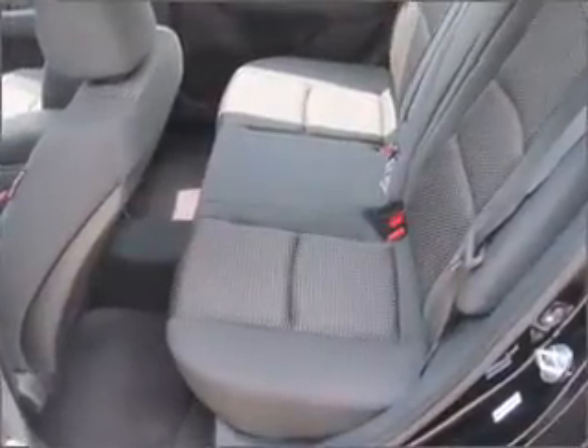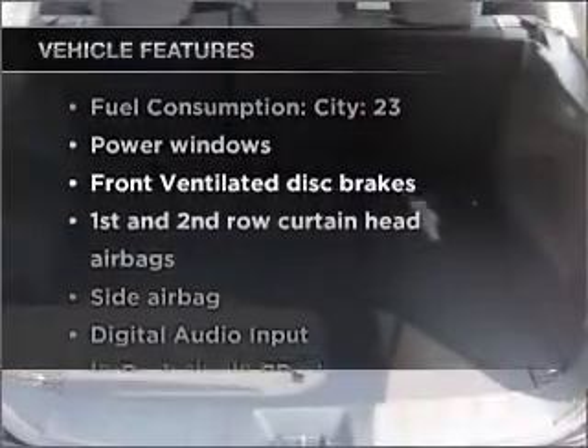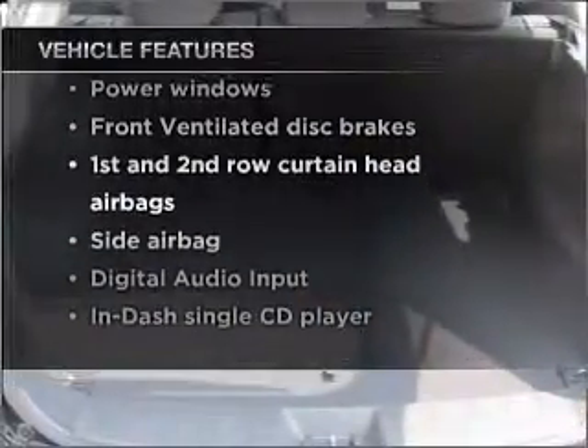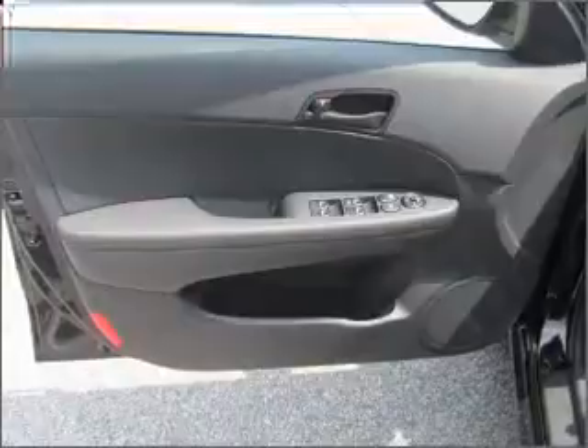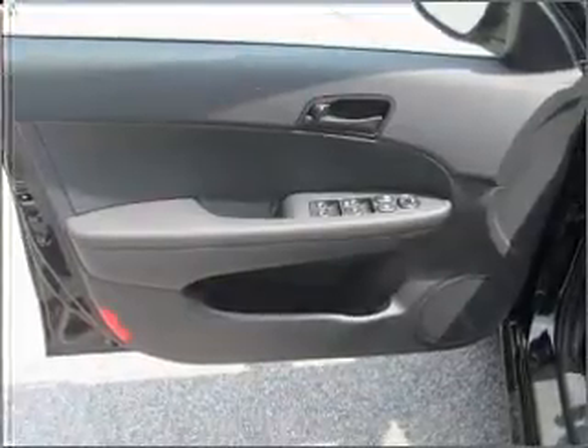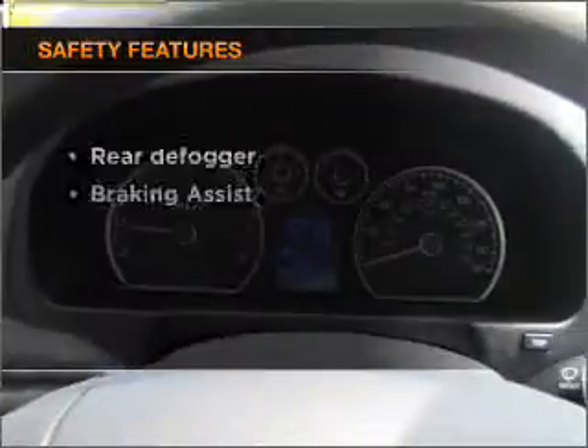Memory settings are just one of the extras. With these notable features, you won't want to miss out on the opportunity to own this amazing vehicle: air conditioning, power door locks, power windows, power steering, power mirrors, an alarm system, and an AM-FM stereo with a CD player.